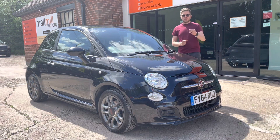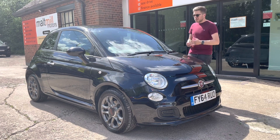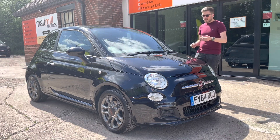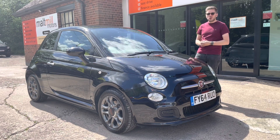This car has covered just under 48,000 miles, which is relatively low for this kind of age, and that shows in the condition — there's only the odd mark here and there. Obviously with it being a black car you do see them a little bit more than other colours, but I'm talking some minor scratches and the odd scuff on the wheel.